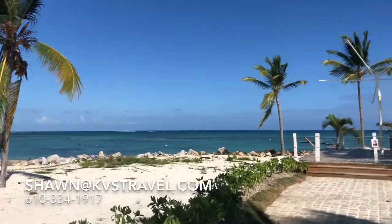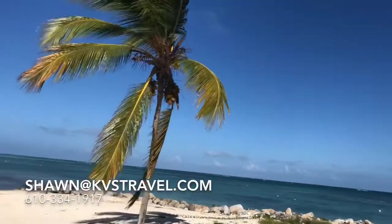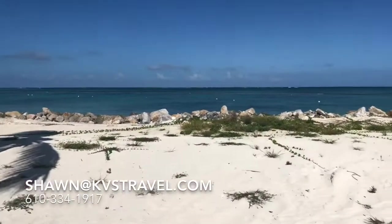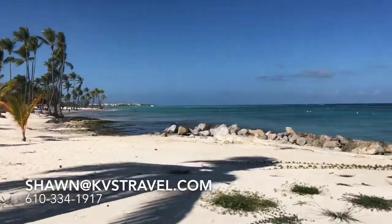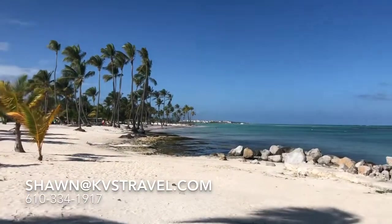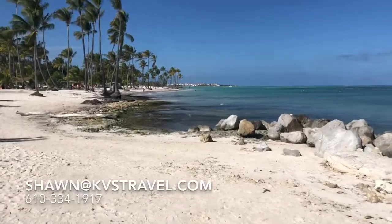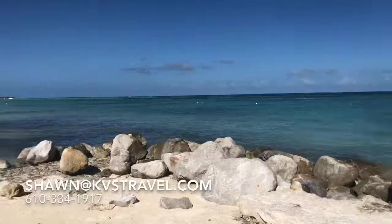Here's the ocean — calm. We're at Sanctuary Cap Cana, and right here's Juanilo Beach. It's a public beach. Cap Cana is a more private, gated area — you're not going to have any kind of uncomfortable moments. The ocean's got a beautiful blue color.